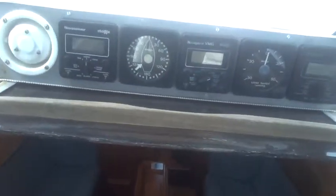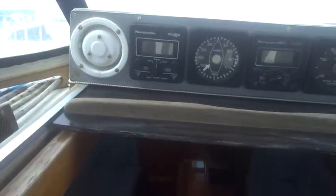Here we are aboard the Westerly Fullmar for sale at BoatshedPortSolent.com — the cockpit instruments. We'll just go down the companionway and look at the interior.